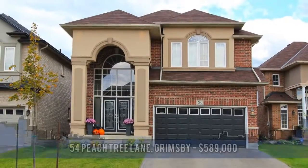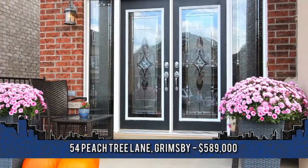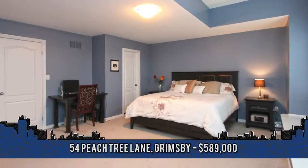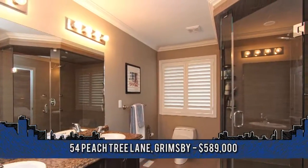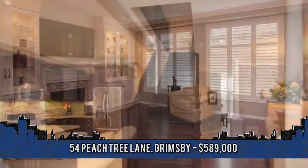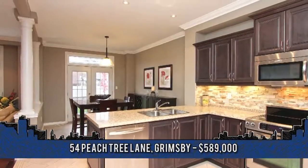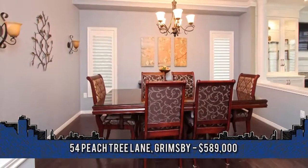This absolutely exquisite, beautifully updated home is ideally situated just minutes to all amenities on a quiet cul-de-sac. Welcome to 54 Peachtree Lane in Grimsby, featuring four extra-large bedrooms and four baths. Offering 2,687 square feet of living space and over $80,000 in upgrades, highlights include transom windows, smooth ceilings with crown moldings, new hardwood flooring and staircase, a spectacular foyer with lots of windows and ample natural light, a stylish kitchen, dining room with great pillars, luxurious master en-suite, and more. This home is truly a must-see.